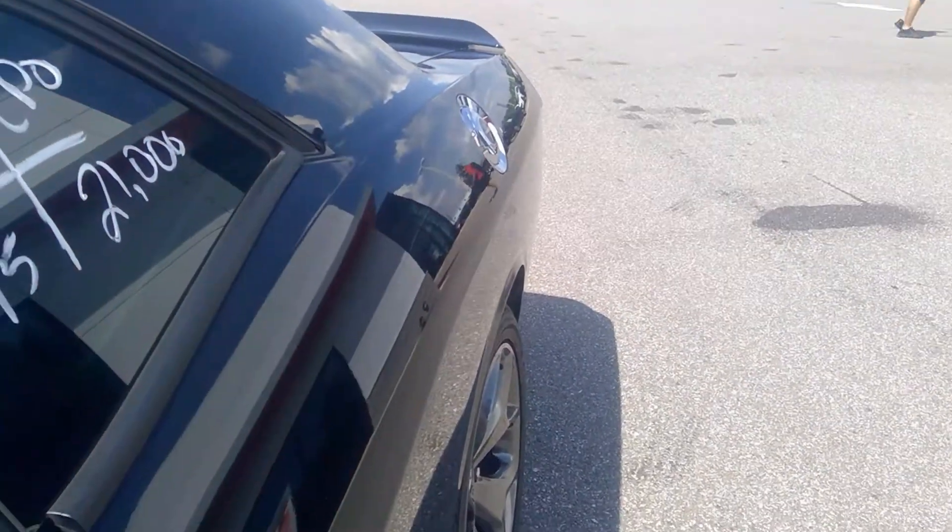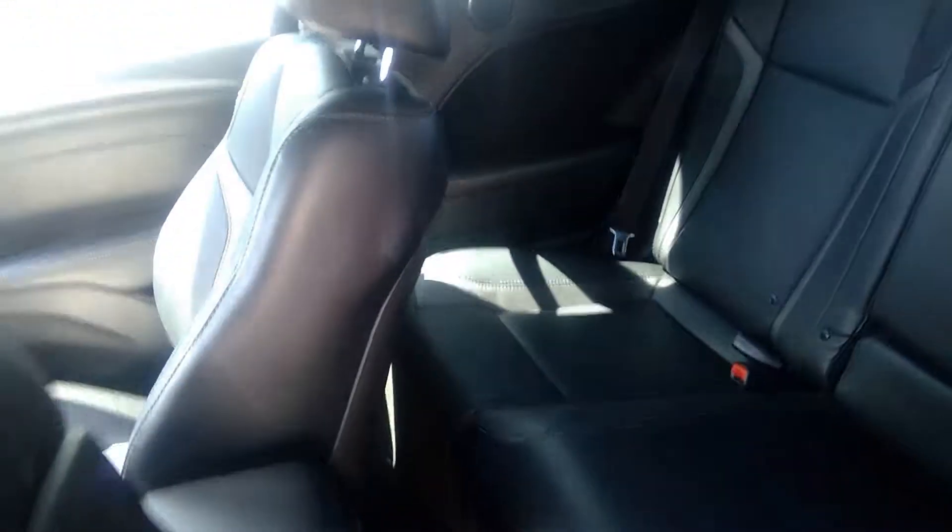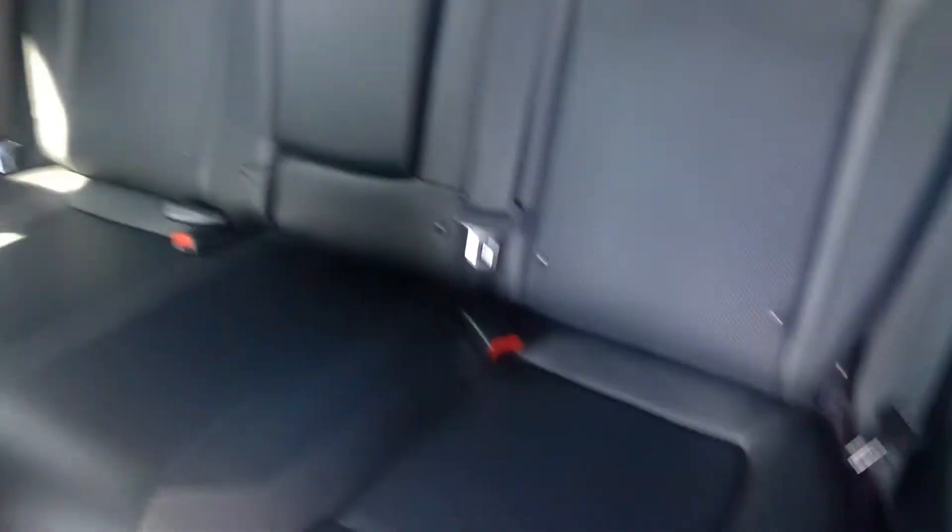Here's a view of the back seat. So there you have it, the 2015 Dodge Challenger SXT. Again, Jim Darity, courtesy Kia, 813-621-5757. Look forward to seeing you tomorrow. Thank you.